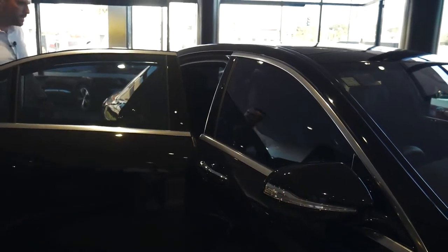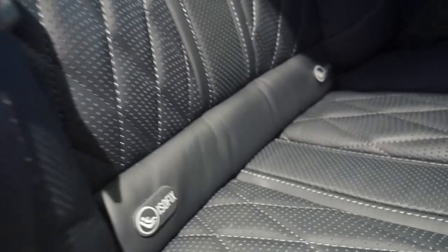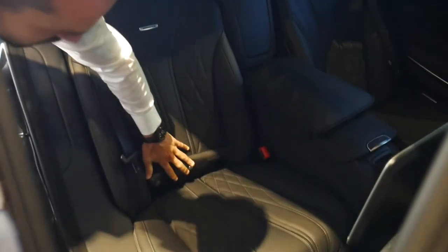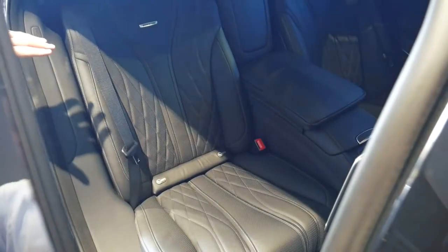So if you just have a look here Natalie — ISOFIX for child seats is just down behind this cover here. Pull that off and it allows the child seat to be anchored to the base of the seat.